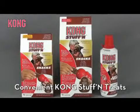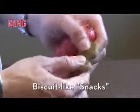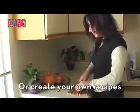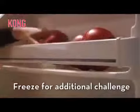Kong can be used with an endless variety of goodies, including Kong treats. Crunchy Kong snacks and tasty Kong Easy Treat paste make stuffing Kong simple. Or create your own recipes. For longer-lasting challenges, try freezing your stuffed Kong.